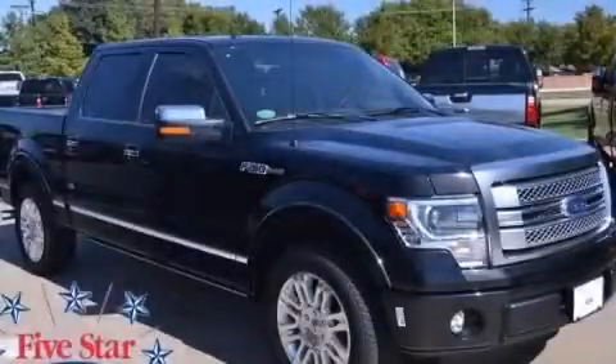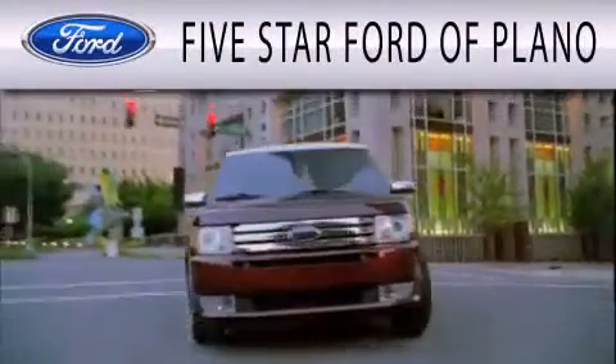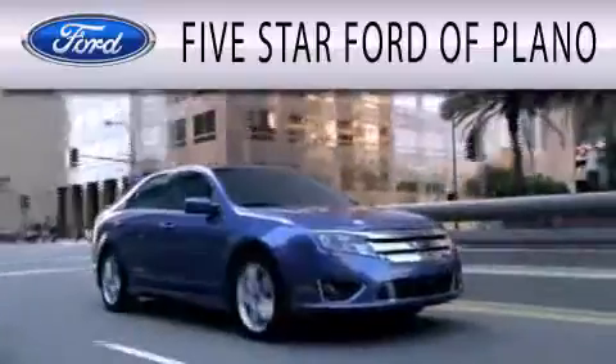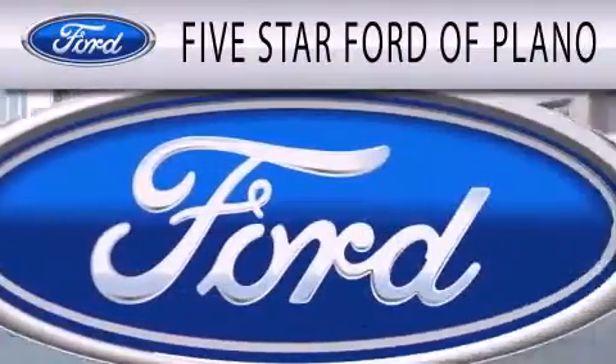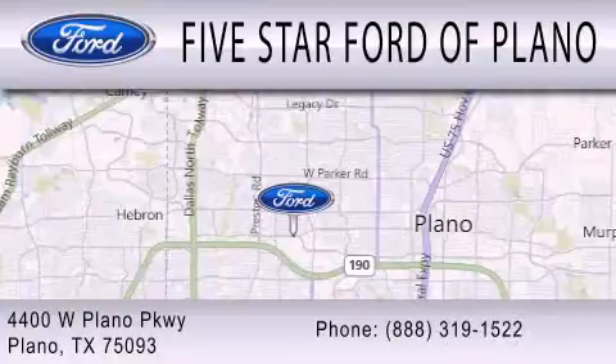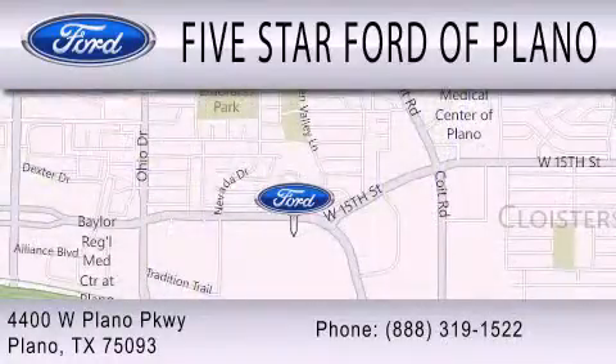Call now to find out how you can own this breathtaking vehicle. 5 Star Ford of Plano is dedicated to doing everything possible to ensure that the experience you have selecting your next vehicle is as pleasant as possible. We are located at 4400 West Plano Parkway in Plano. Thank you.